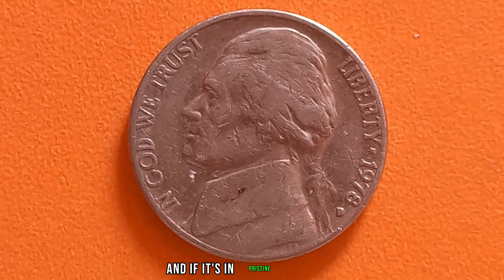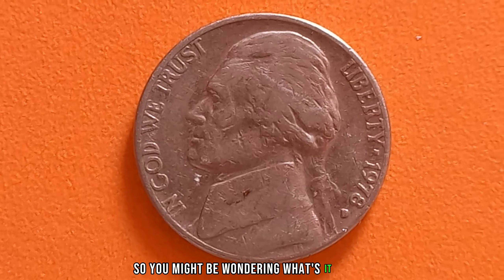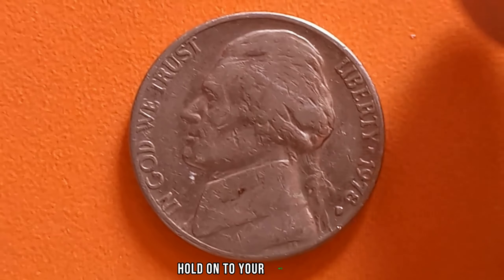The 1978 D-Mint Mark Jefferson nickel is highly sought after by collectors, especially those who specialize in error coins. If it's in pristine condition, you're in for a treat. The current market value of a 1978 D-Mint Mark Jefferson nickel in top condition has soared to a jaw-dropping $1.5 million dollars. This seemingly modest nickel could potentially fetch you a small fortune if you're lucky enough to stumble upon one in your collection.